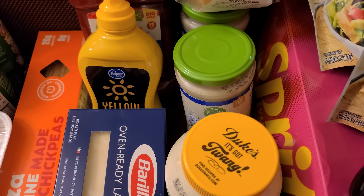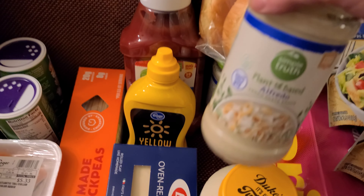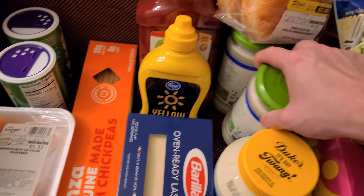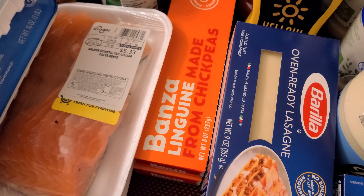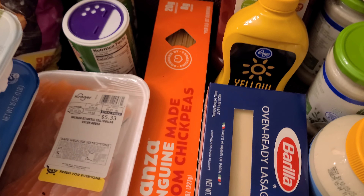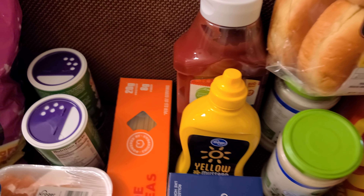I also got two jars of the plant-based alfredo sauce for an upcoming recipe. And I got the linguine made from chickpeas for an upcoming recipe. I got the yellow mustard and the ketchup.